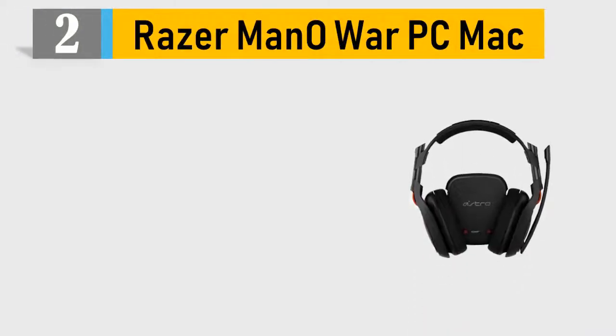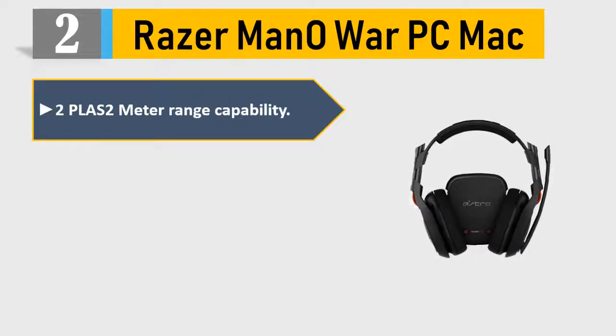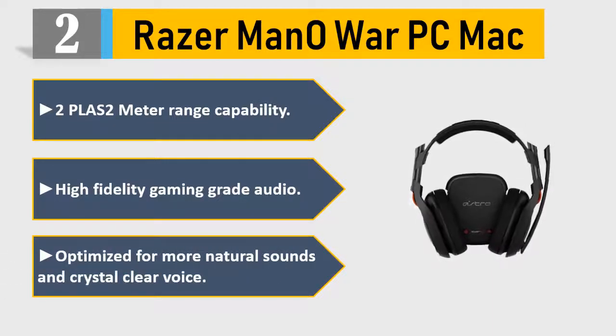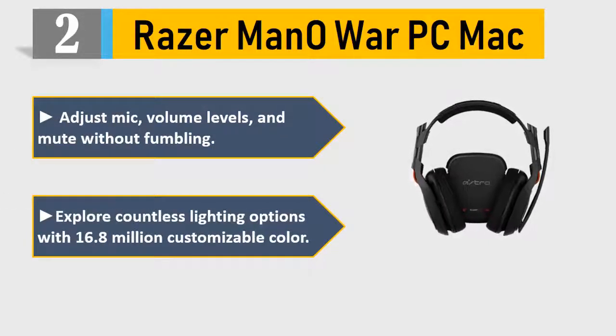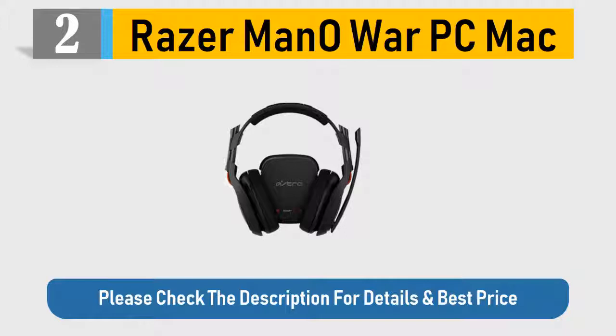Number 2: Razer Mano War PC Mac. 2 plus 2 meter range capability. High-fidelity gaming-grade audio, optimized for more natural sounds and crystal-clear voice. Adjust mic and volume levels and mute without fumbling. Explore countless lighting options with 16.8 million customizable colors. Please check the description for details and best price.